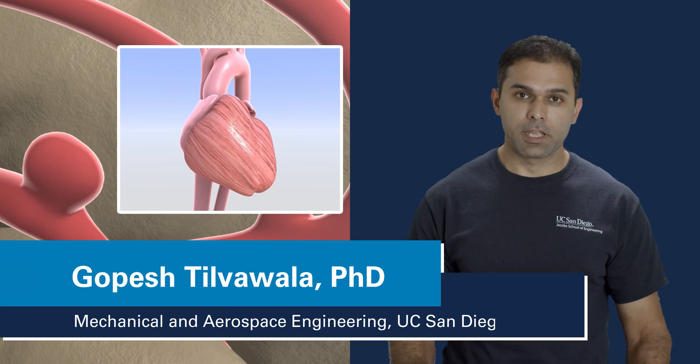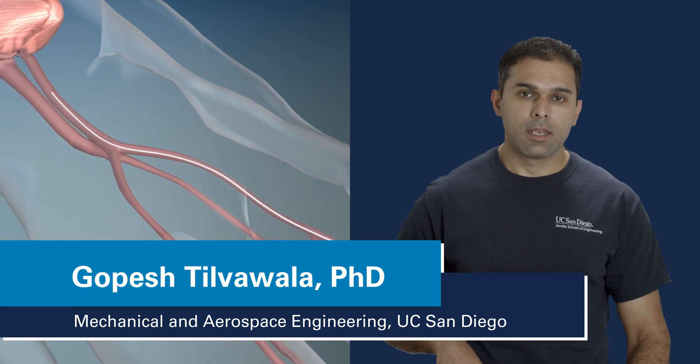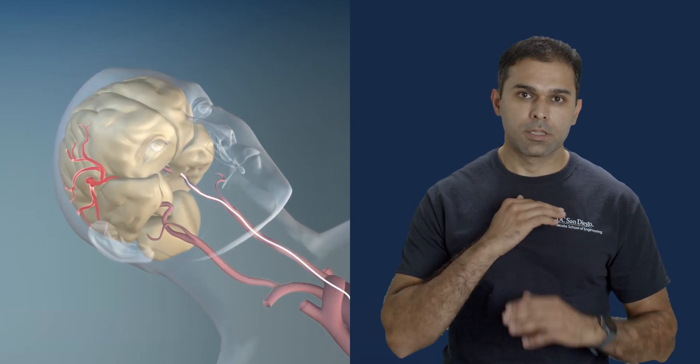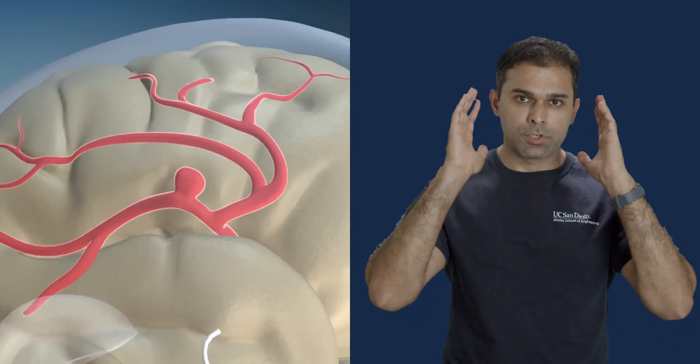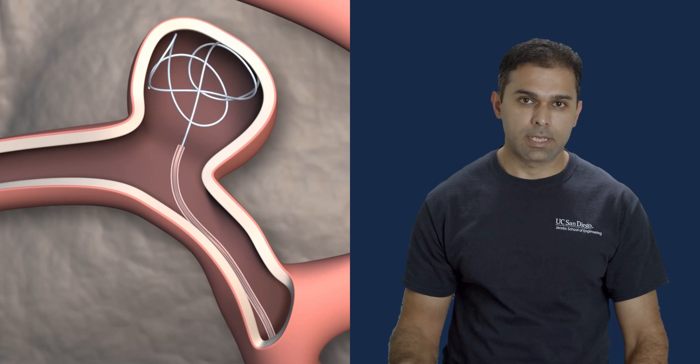Endovascular procedures in neurosurgery involve inserting a catheter at the femoral artery near the groin, navigating it through the aortic arch, the carotid arteries, through tortuous brain arteries where the target location is, and a number of procedures can be done.